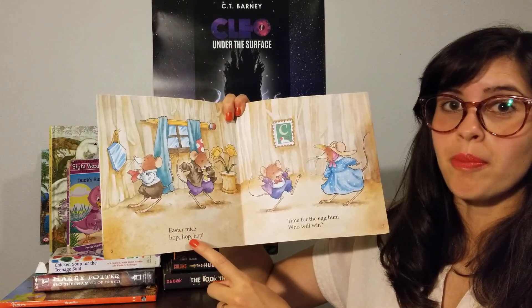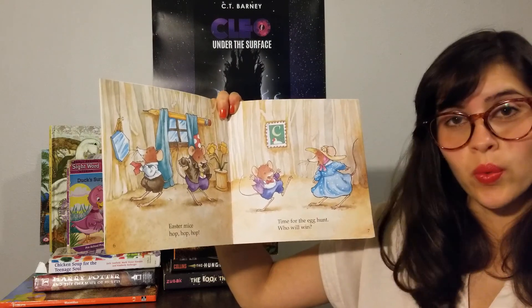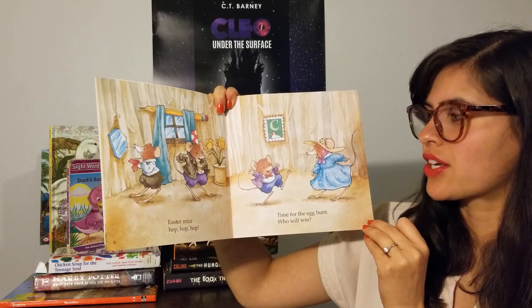Easter Mice — hop, hop, hop. Time for the egg hunt. Who will win? Do you guys hunt for eggs? We just did an Easter egg hunt with my kids in the backyard today.